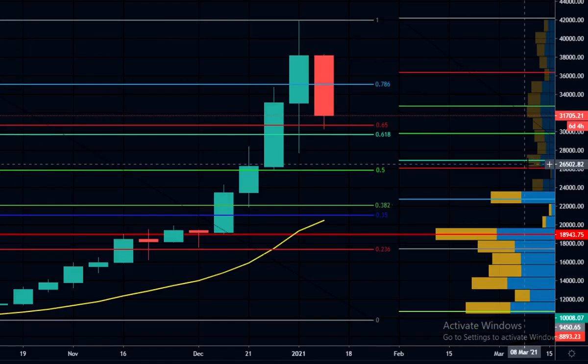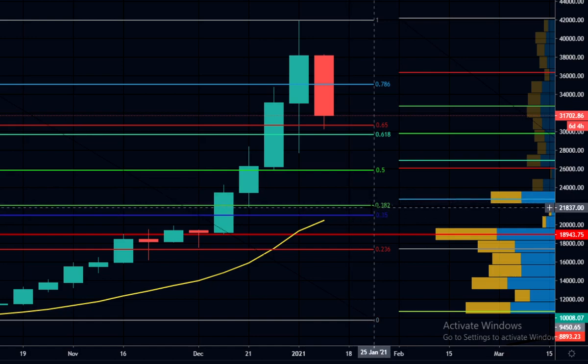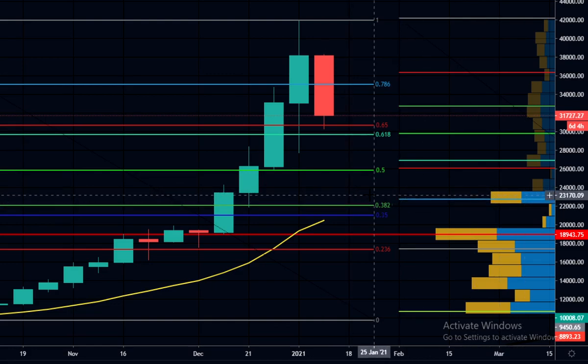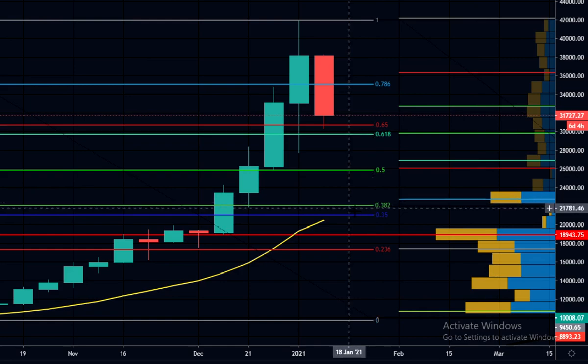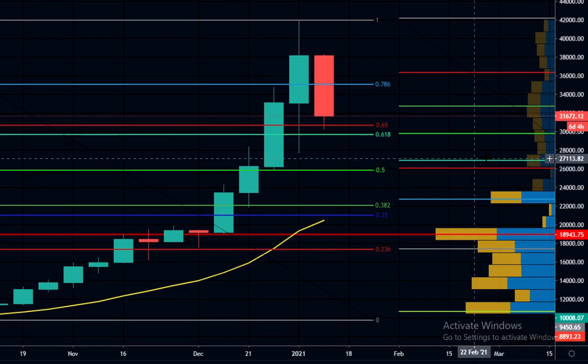Looking at the VWAP volume profile, the next highest spike from the top down is right at the golden pocket area at $27,000, with another spike around $22,800, also close to that range. Perhaps we could wick down while still getting support from the volume profile with the body closing a bit higher than the wick. But personally, I do think we're going to come down to around this golden pocket area.